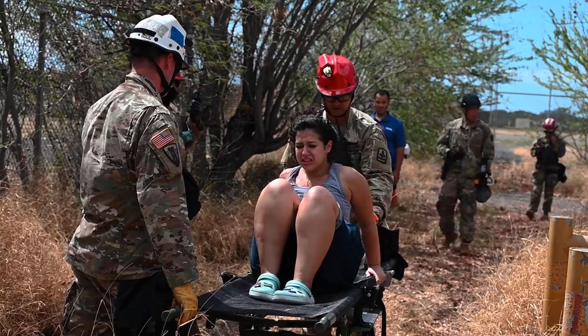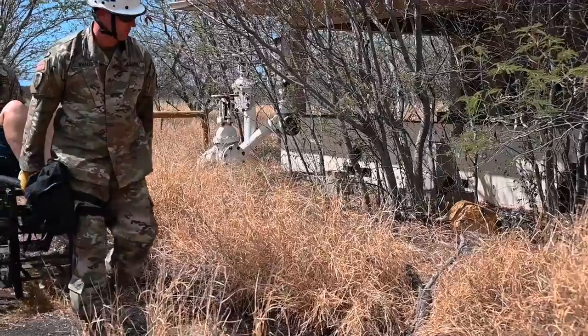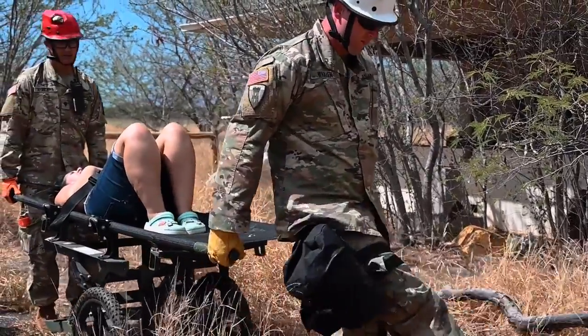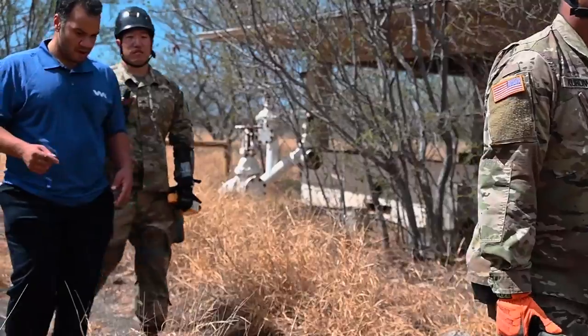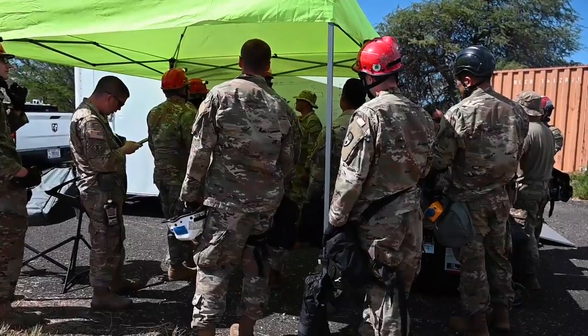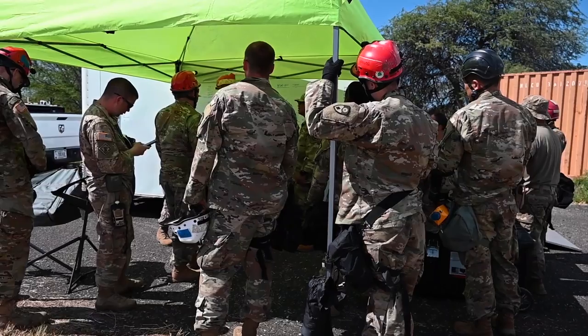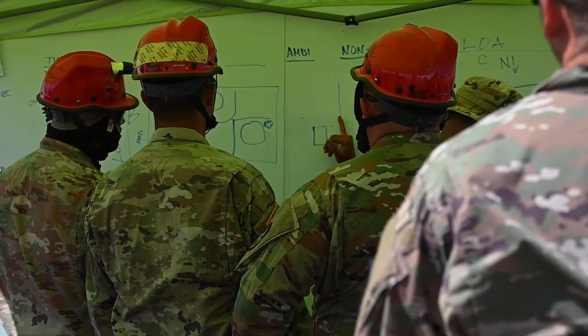I think the National Guard as a whole, over several years, is finding more and more the need — or the demand signal — from first responders and our civilian entities. This is just another way that we're trying to meet and answer that call, identify capability gaps, and better support our community and first responders.